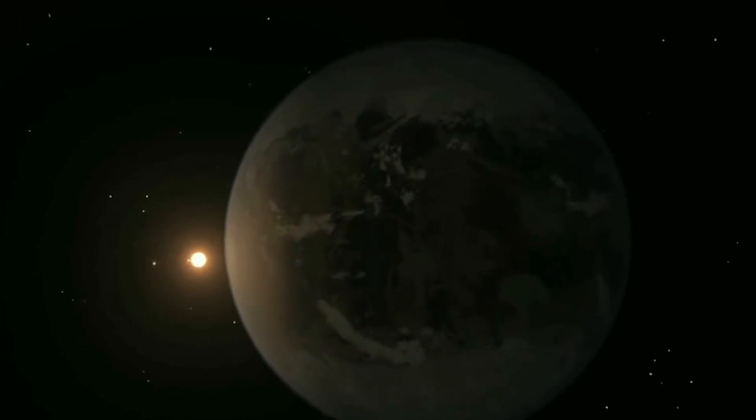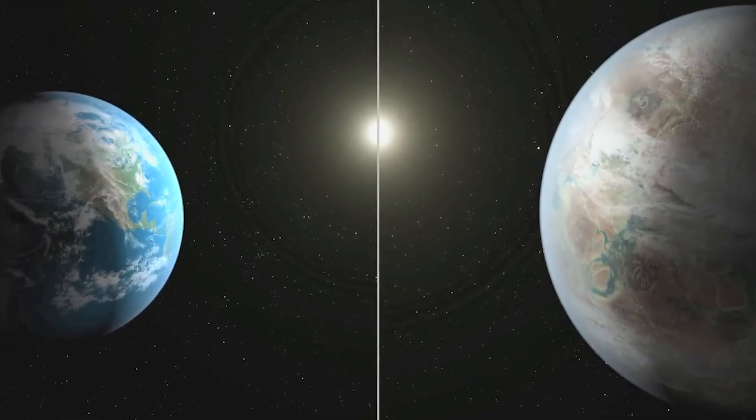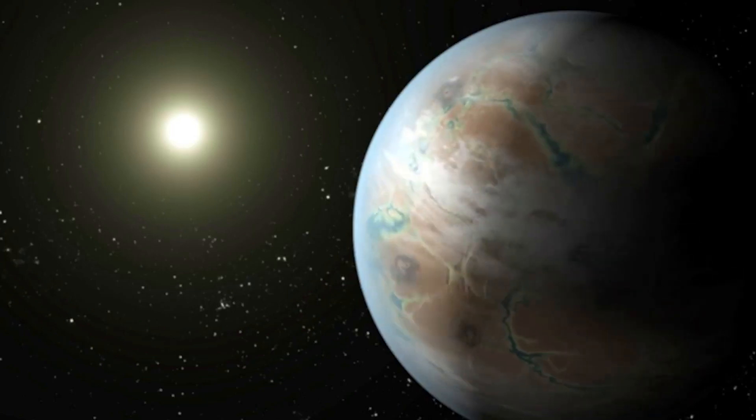The radius of the super-Earth is almost 50 times that of our Earth. Due to the exoplanet receiving about 10% more sunlight from its parent star than the Earth, its surface temperature is slightly higher than ours. In short, it's warmer.